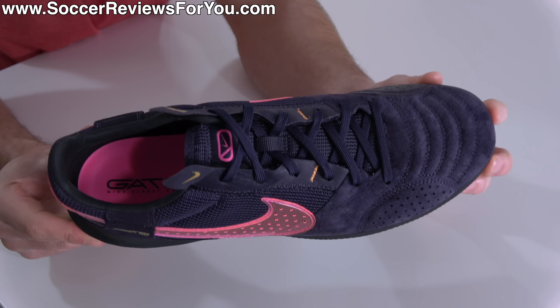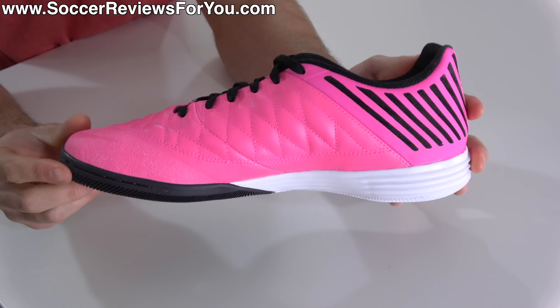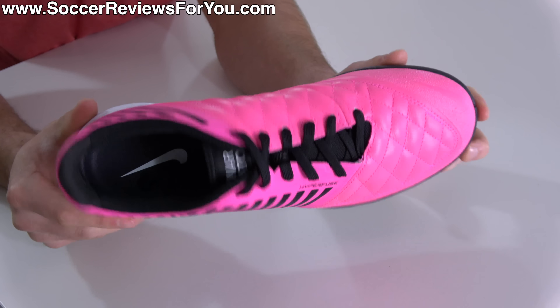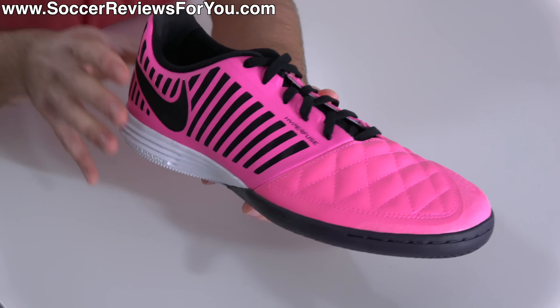What makes the Lunar Gato 2 special is it's actually not a new pair of football boots. This is a model that Nike launched back in 2013. It stuck around for a couple of years, was very well received, but eventually got replaced just like every modern day football boot. But due to popular demand, Nike ended up bringing it back a couple of years ago, and they've made it readily available ever since.